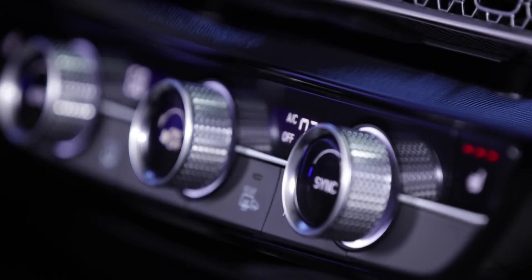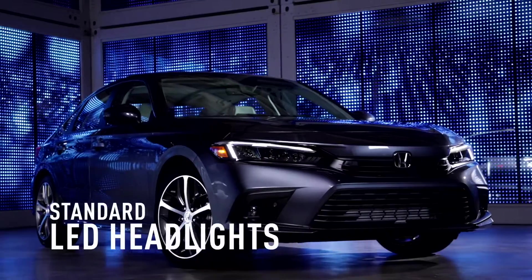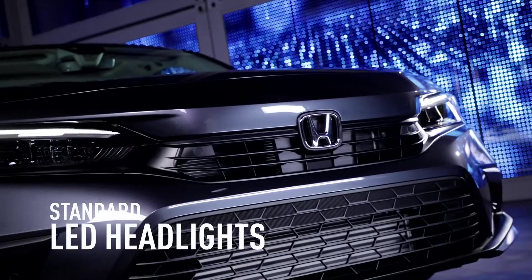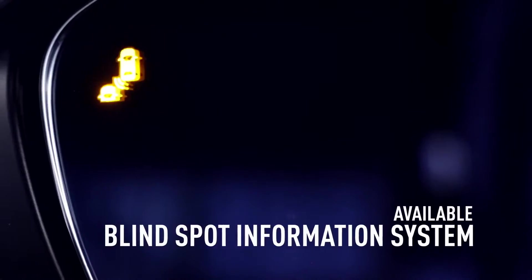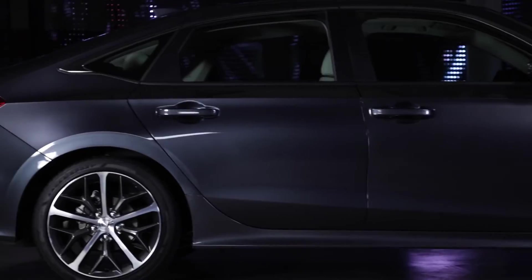The Civic also sounds as amazing as it looks, especially with an available 12-speaker Bose premium sound system. And a pair of standard LED headlights. Other new features include the available blind spot information system, and that's in addition to Honda Sensing, standard on every Civic.